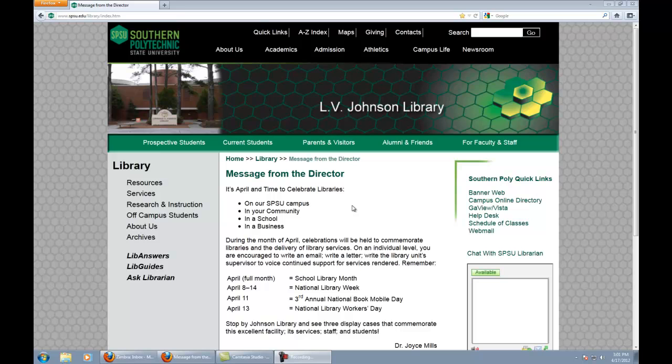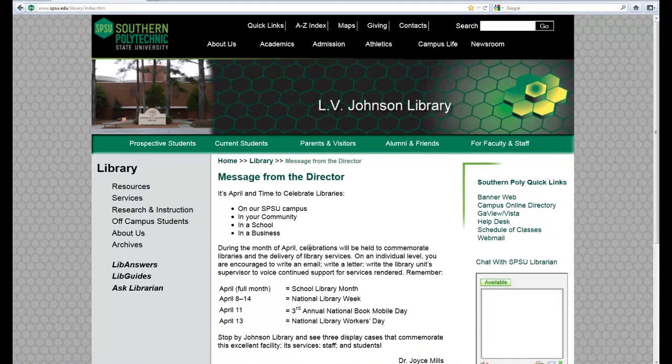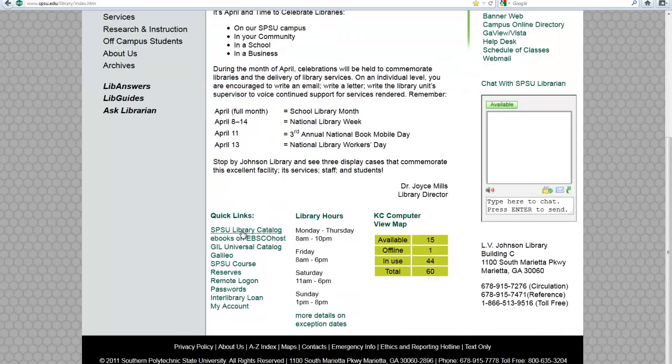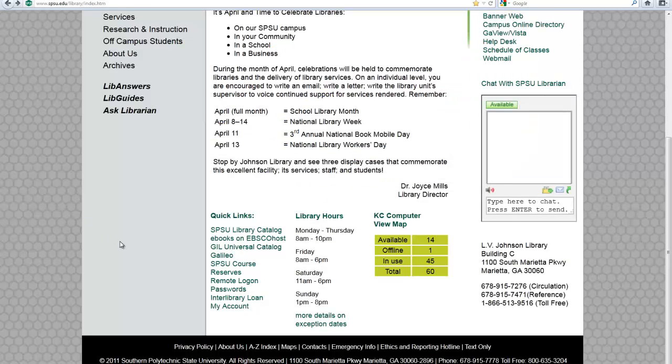Some of the information databases that we provide: just in terms of our library itself, we have our library catalog, which also holds our e-book library. The e-book library is approximately 35,000 works, and it's all accessible through our GIL Find catalog, which you'll find right here. There's also the Universal catalog, which is literally a database for anything you might need that you cannot find here on this campus in terms of information, book information.